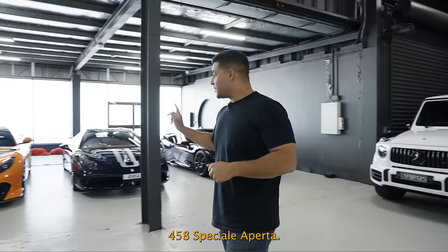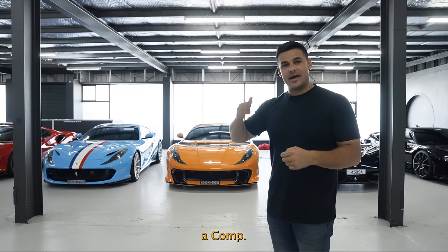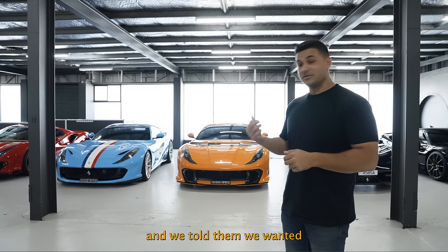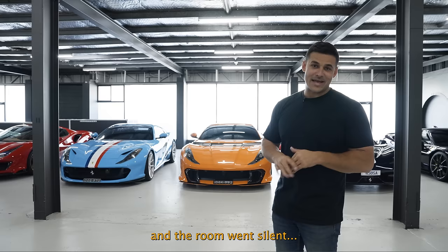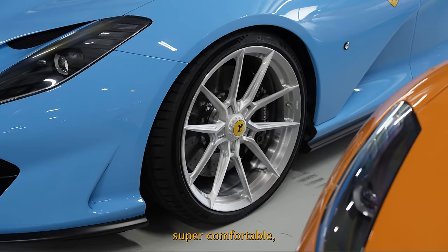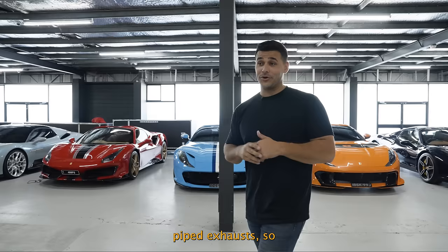Moving on to our Ferrari wall: SF90 Speciale Aperta, 812 Competizione, and 812 GTS. The blue one is a Tailor-Made Inspiration Series — it's Azzurro — and the orange one is obviously a Comp. The special thing about the Comp is it's actually painted in a Lamborghini color, which is Arancio Borealis. Very funny meeting with Tailor-Made when we were speccing that — we told them over Zoom we wanted a Lamborghini color, and the room went silent. Both great cars, super comfortable, with that power and straight-pipe exhausts — they absolutely scream.